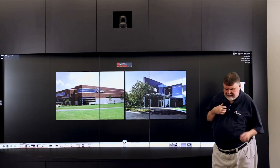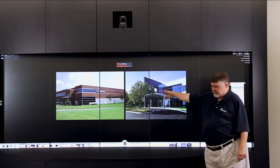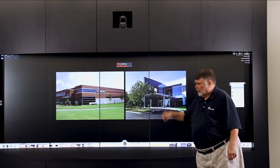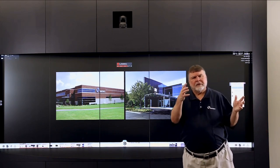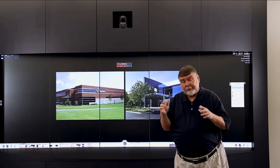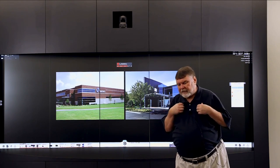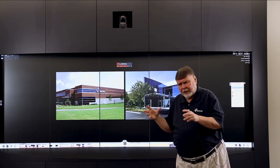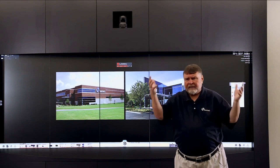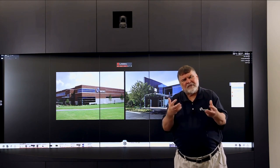I'm coming to you today from one of two Experience Centers at the Makino Mason headquarters building, which is the picture on the right. We also have two additional Experience Centers at the Auburn Hills facility in Auburn Hills, Michigan, just north of the city of Detroit. I'd like to talk to you a little bit about the Experience Centers and what a unique experience it is — what it allows us to do.